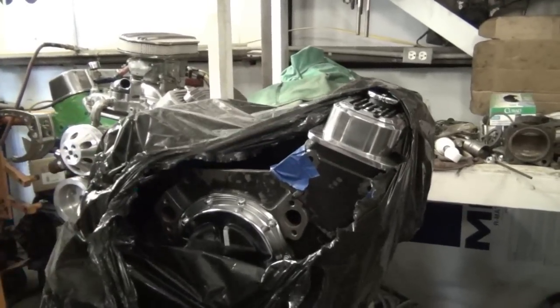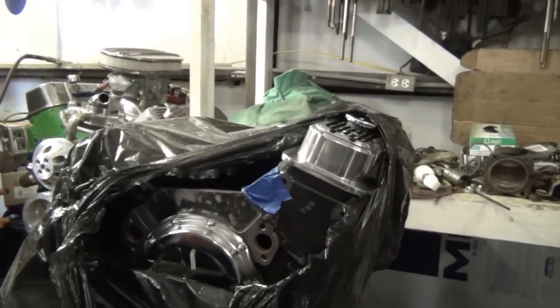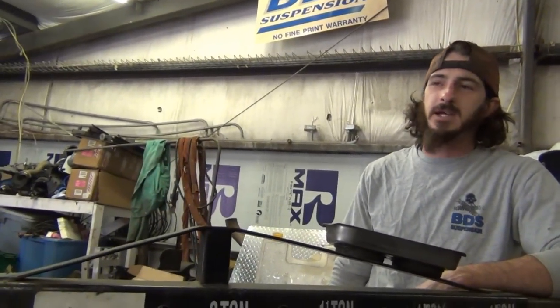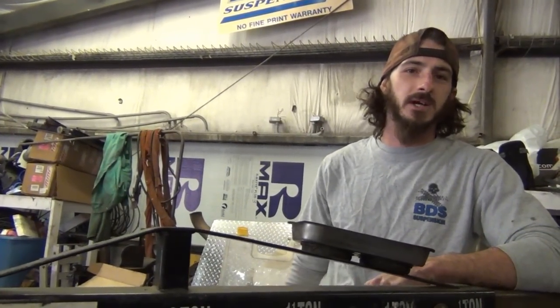That 5.3 is for a forced induction turbocharger application in an all-wheel drive 4.3 build. For example, if a guy wants to take a Toyota with a four-cylinder — like a 22R — and put in a Chevrolet 4.3, that's exactly what they're doing. Engine conversions, transmission conversions, drivetrain conversions — half tons, one tons, two-and-a-half tons — they can make it happen.